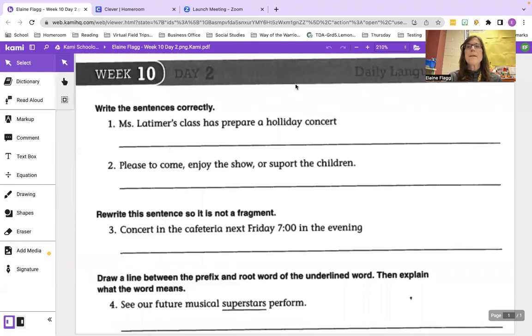Number one says Ms. Latimer's class has prepared a holiday concert. This first part is correct — Ms. Latimer's uses apostrophe S because the class belongs to her. Has is correct because the class is one group. Holiday is misspelled; it should be spelled H-O-L-I-D-A-Y — just one L. And there is no period at the end, so try to correct that.